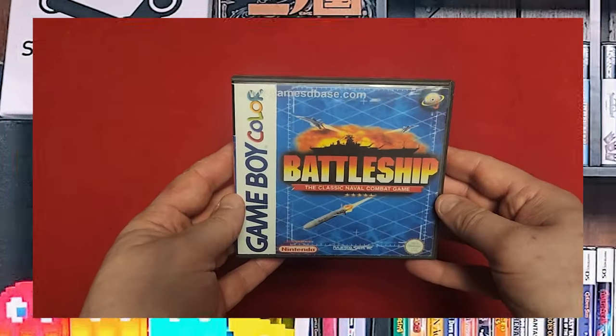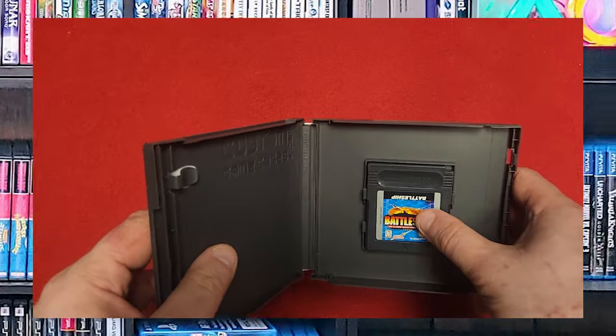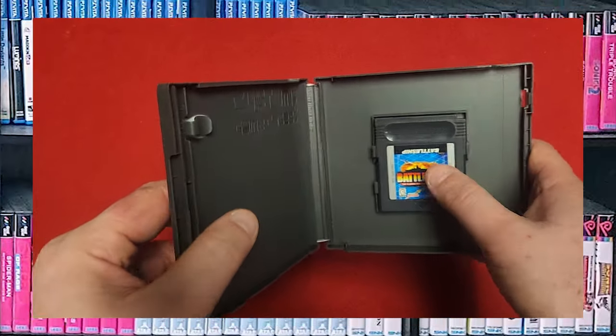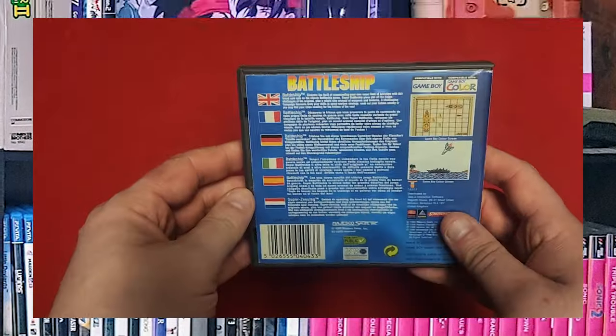Next I've got Battleship. It is not complete — it is a custom game case, obviously. There's the black case, which plays in the normal Game Boy and the Game Boy Color. I still count these as Game Boy Color games.